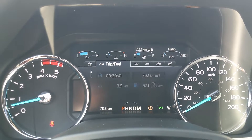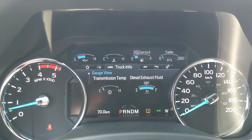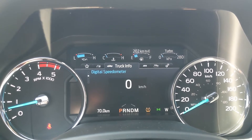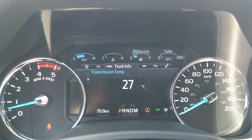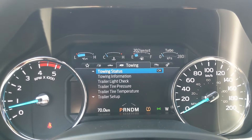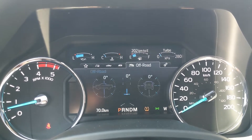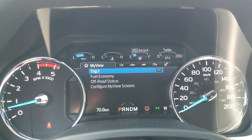From the center info screen you can cycle through trip one and two information, fuel economy, fuel history, and compass. You also have truck info with gauges, tire pressures, digital speedometer, engine info, transmission temperature, seat belts, and maintenance monitor, as well as towing information, off-road status, and settings for your screen and other vehicle features.